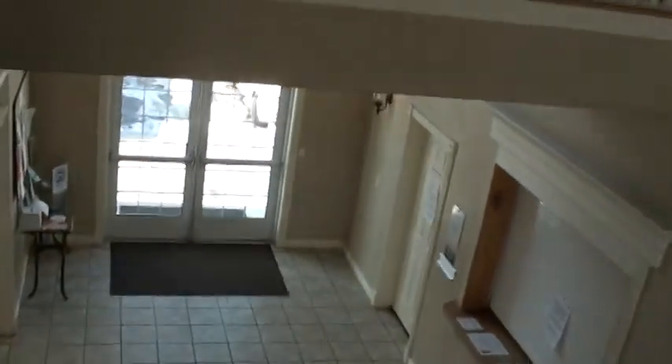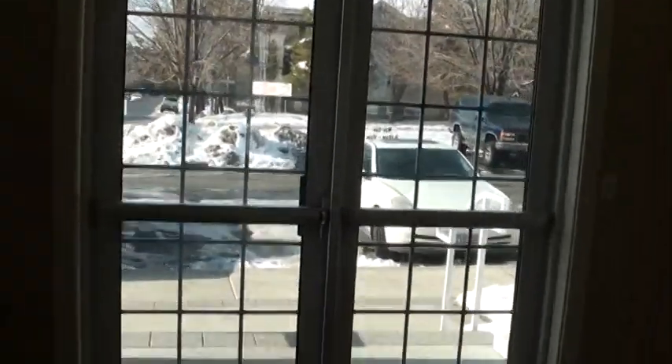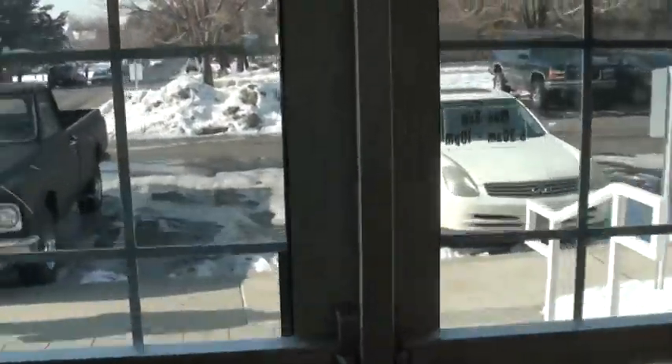Really nice condos. Definitely ones to put a star by as far as amenities and top-notch condos.